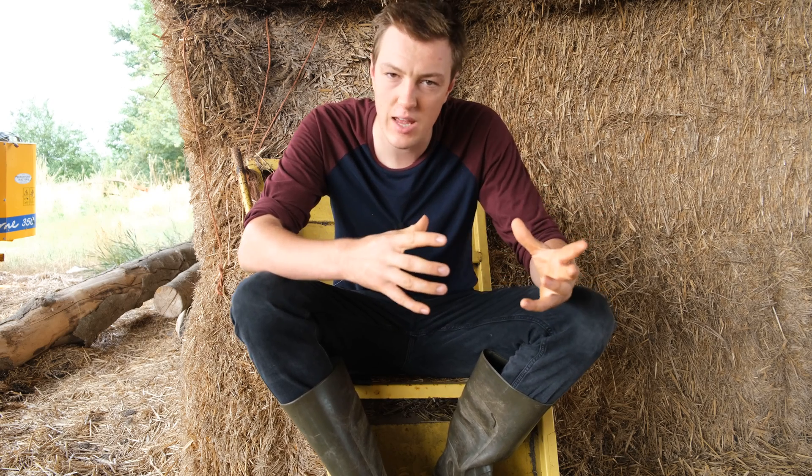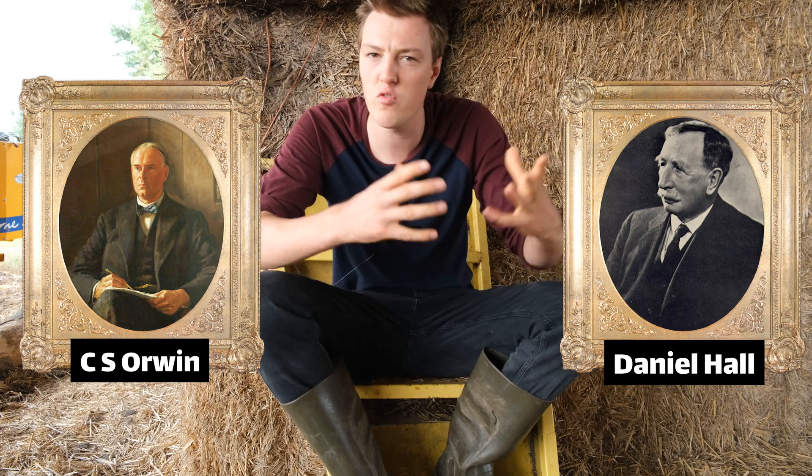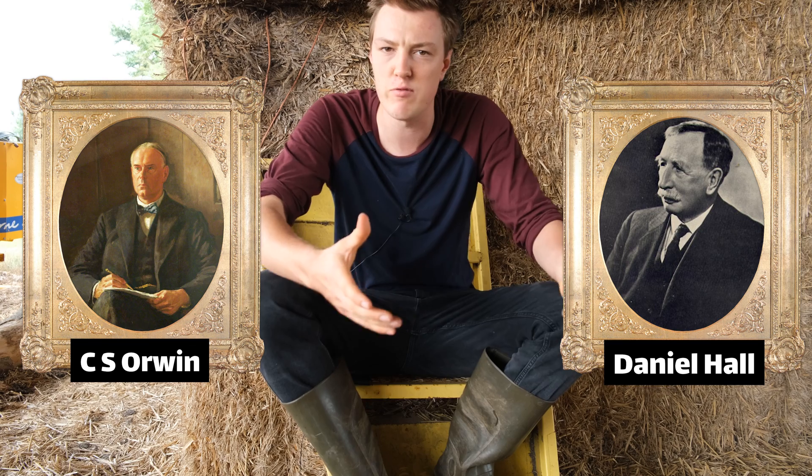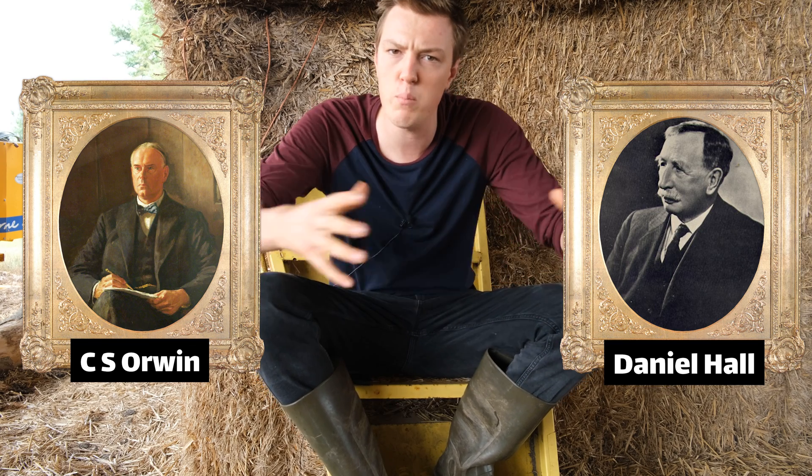The inefficiency inherent in this landscape is the context for C.S. Orwin and Daniel Hall's push for land nationalisation. If farms were in strips or had fields scattered all over the place, farmers were wasting time moving stuff around — there was no productive benefit to that. So they wanted to redesign land holdings and clump farms together into bigger units. All of the scientific characters we've been talking about on this channel were really keen on a survey so they would have enough information to fix these problems.